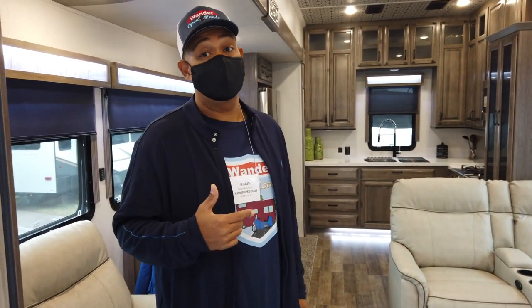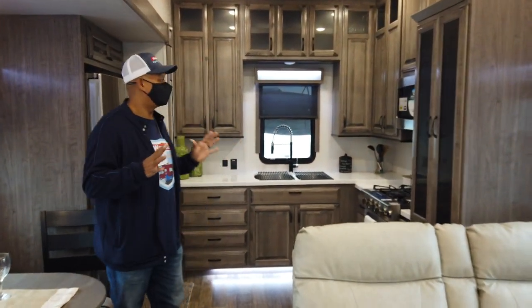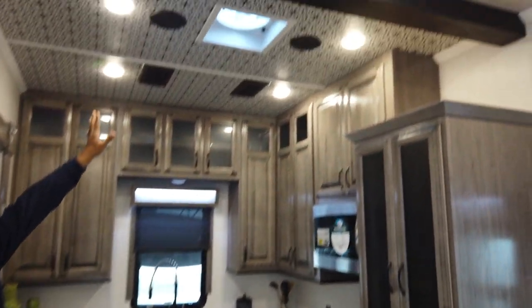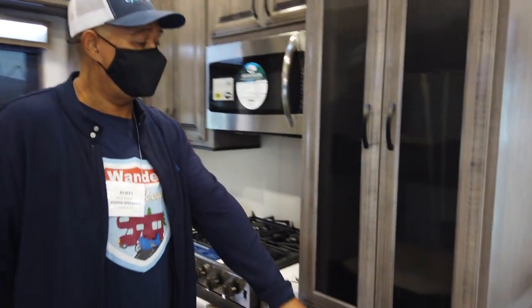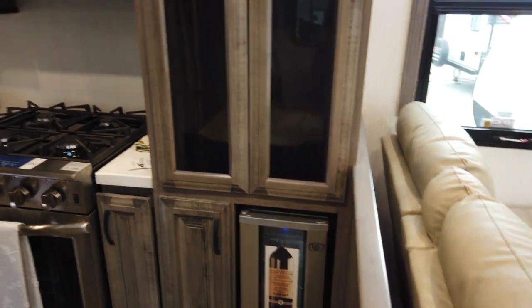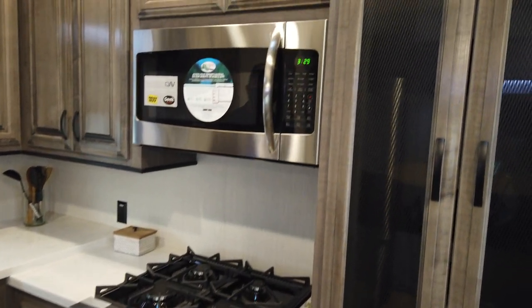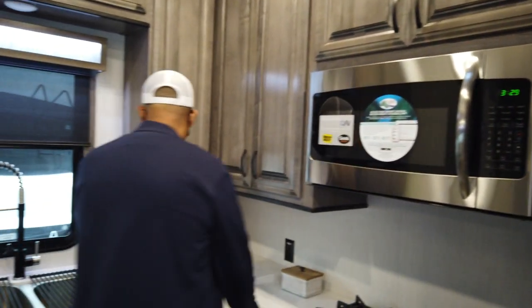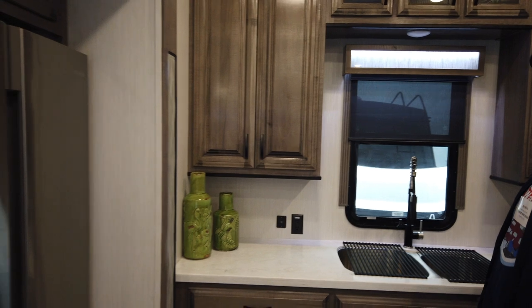Cedar Creek Champagne 5th Wheel — Cedar Creek is one of my favorite 5th Wheel brands, and this floor plan is pretty awesome. This kitchen is magnificent. Look at the ceiling — beautiful. There's a little wine cellar right here, an awesome pantry, pull-out drawers, an Insignia range and oven which is really nice, nice countertops, plenty of space, a deep sink, and a residential fridge. Very nice.